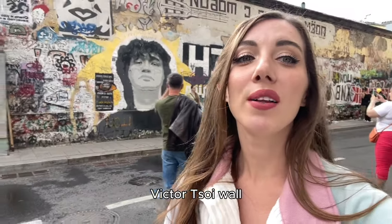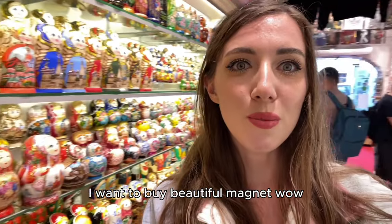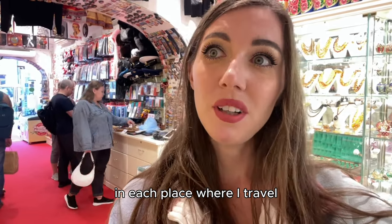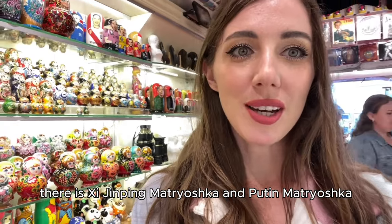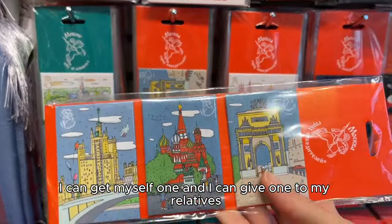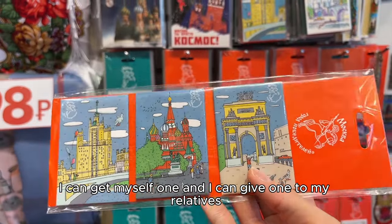Victor Tsoy Wall. I want to buy a beautiful magnet. Wow, a Matryoshki store! It's my tradition to buy a really small thing in each place I travel, like a magnet, so I can remember each trip. There is a Xi Jinping Matryoshka and a Putin Matryoshka. I like this one — I can keep one for myself and give one to my relatives.